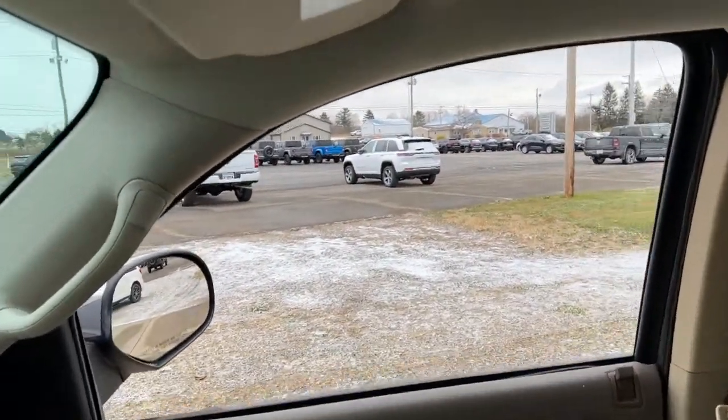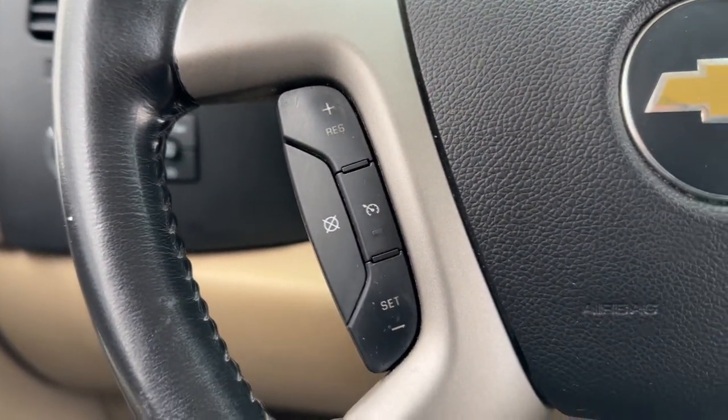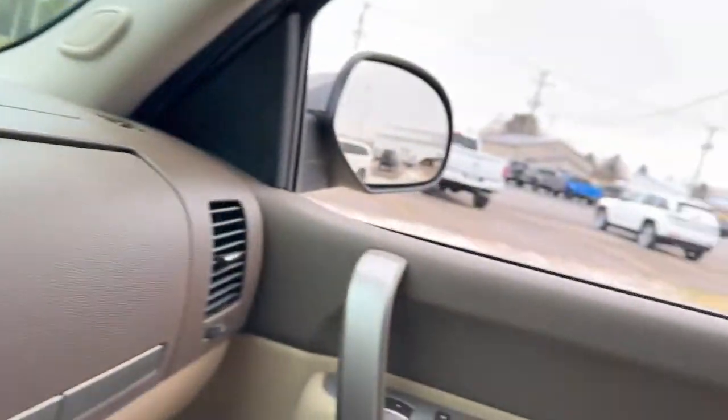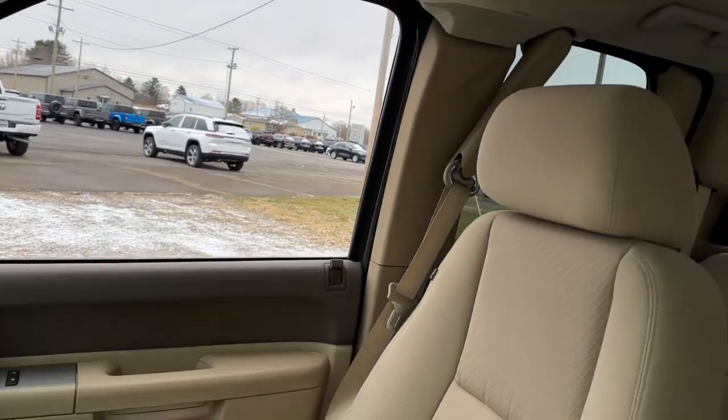These are just some of the great options this vehicle comes with: keyless entry, satellite radio, fog lamps, electronic stability control, aluminum wheels, power driver seat, dual zone AC, Bluetooth connection, leather-wrapped steering wheel, alarm.